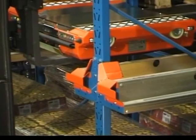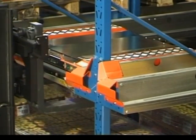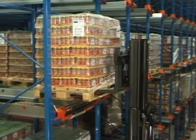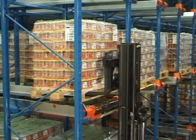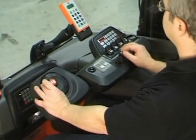The shuttle is easily lifted into position using an ordinary forklift truck. The pallet is placed at the pick-and-drop station. The shuttle is remote-controlled by means of a radio transmitter.